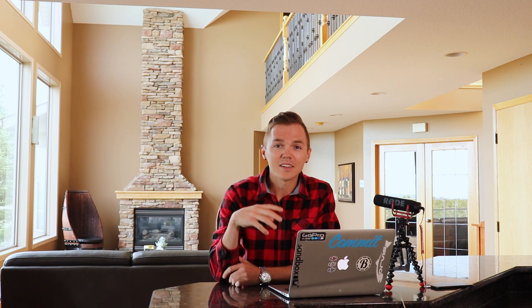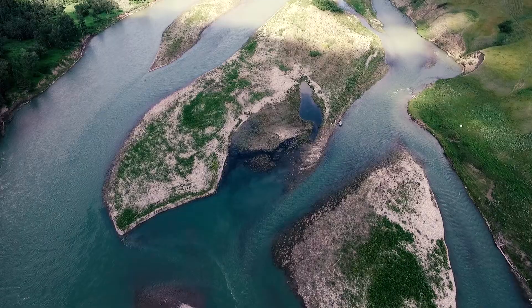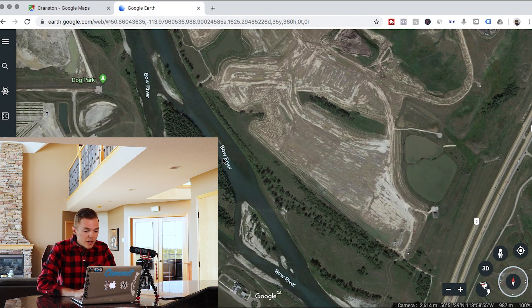We're doing this video a little differently. Today we're in my house because I'm going to show you a tactic on how to find spots before you even go out to the river. This is research you're going to do before you head out, so pull out that computer and we're going to get into the tactics.